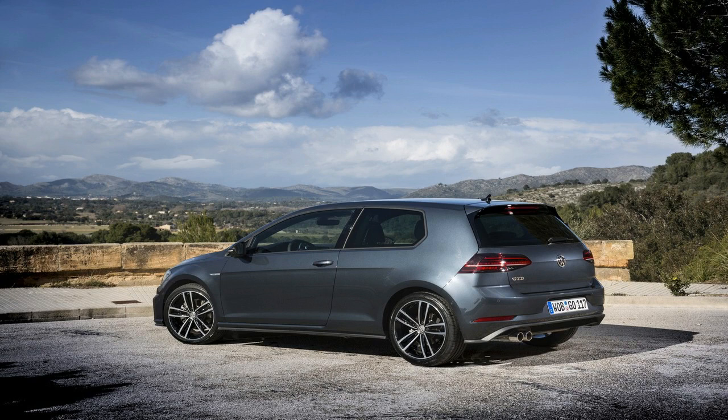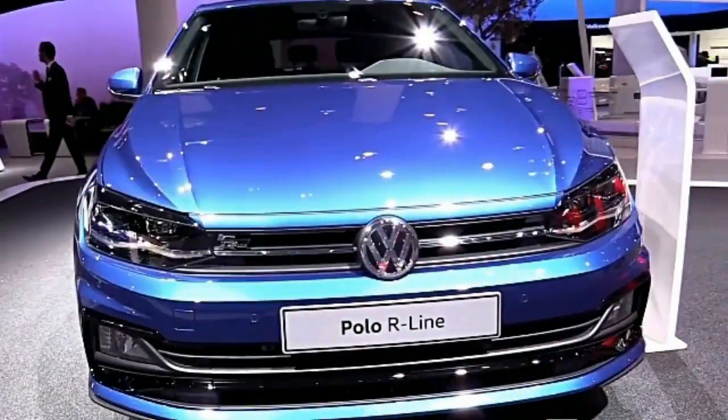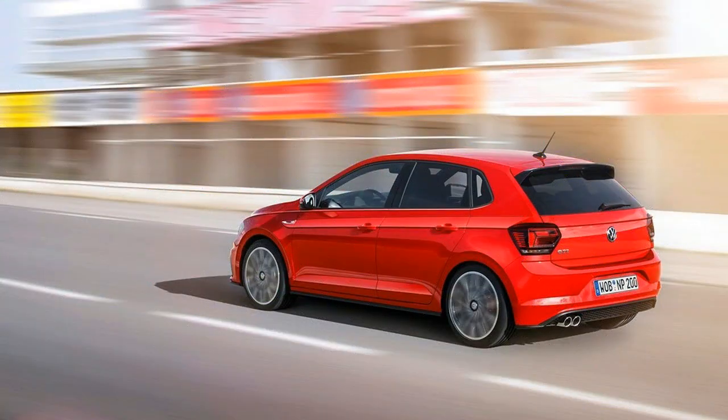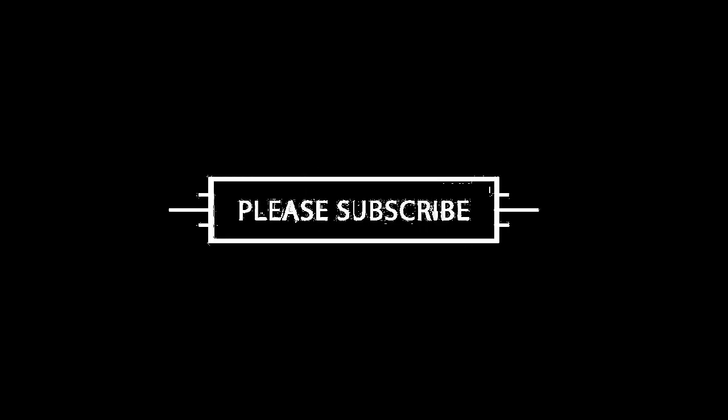As far as engine options are concerned, the new gen Volkswagen Polo will have a variety of offerings worldwide. The smallest will be a 1.0 litre naturally aspirated 3-cylinder unit making 75bhp or so. There will be two more iterations of the same engine which will make 100bhp and 115bhp as well. There will also be new 1.5 litre petrol engines which will make 100bhp and 115bhp.